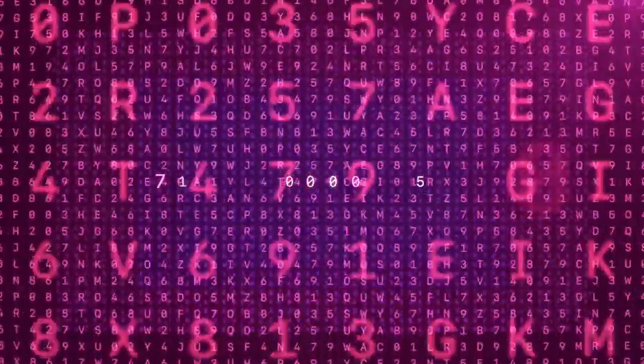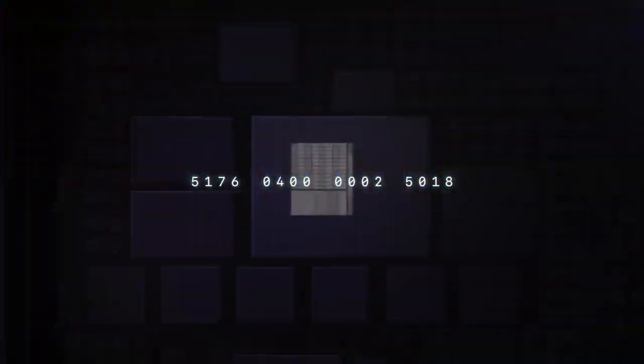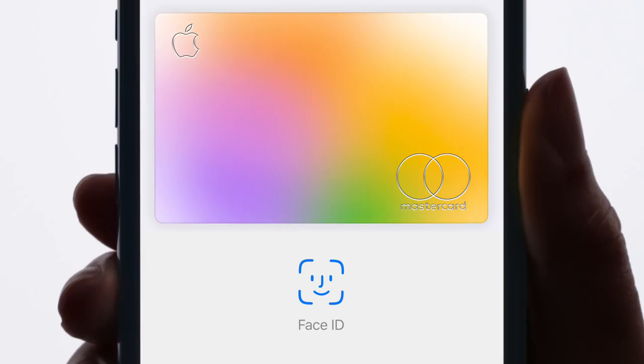AppleCard sets a new level for privacy and security. Apple Pay technology creates a unique card number for you, and then locks it away in the secure element of your iPhone. And with Face ID and Touch ID, only you can use your Apple Card.